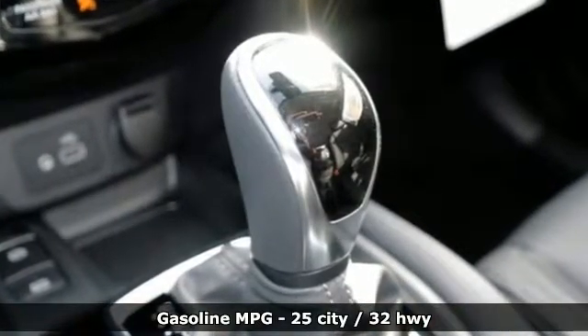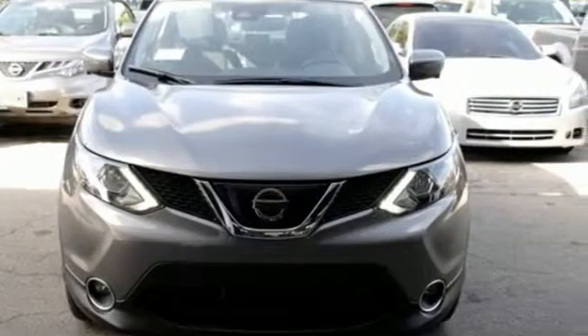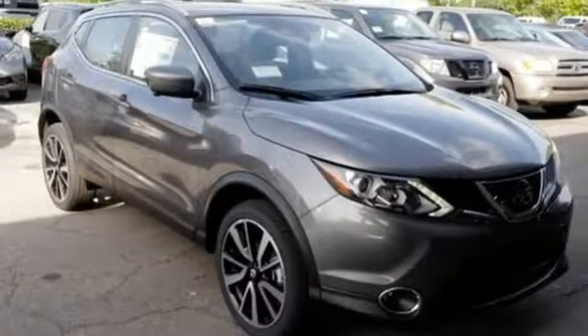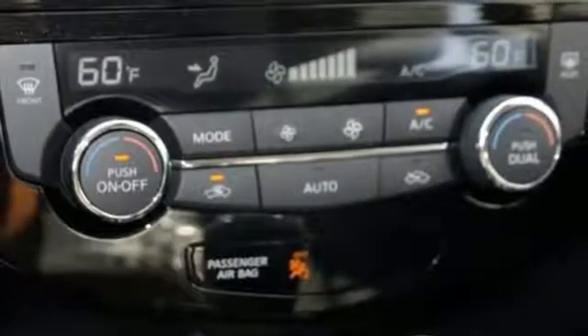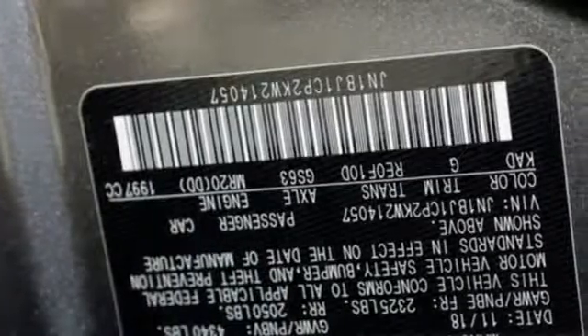Inline 4-cylinder engine, front heated leather bucket seats, streaming audio, autonomous cruise control, dual zone climate control, power heated mirrors, external memory control, power sliding sunroof, doors and push button start proximity key, and continuously variable automatic transmission.